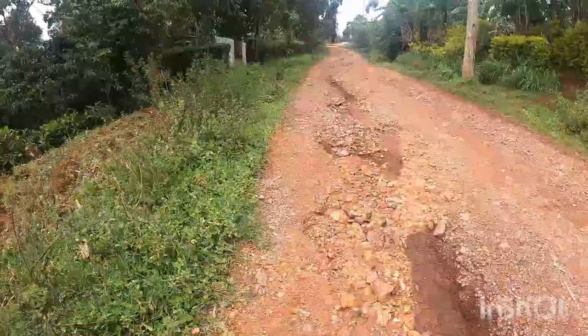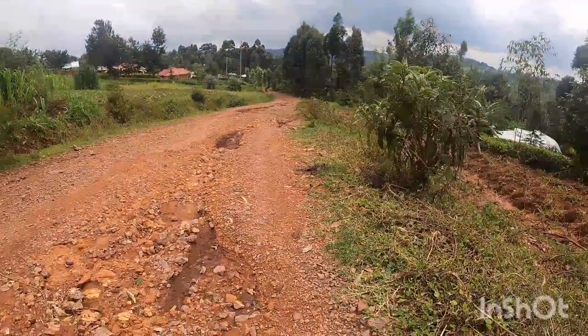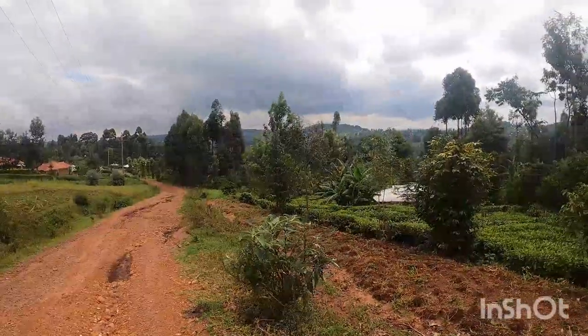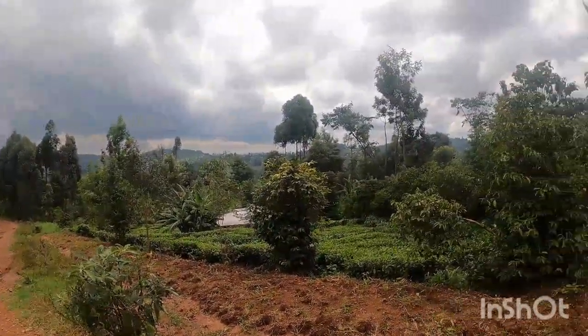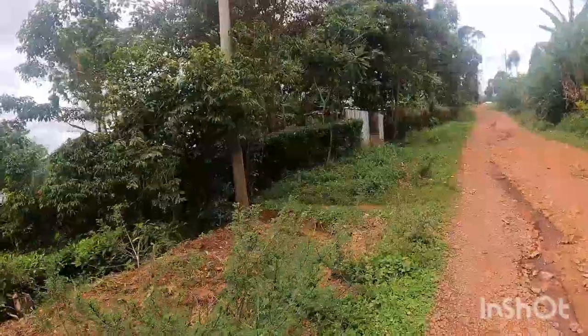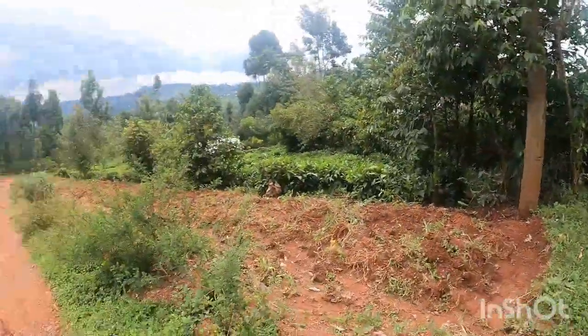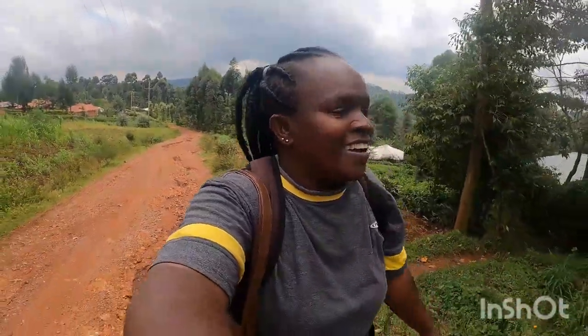I'm climbing this hill — you can see it behind me. Life is just life; you continue pushing forward. I'm walking to the market and you can see my footwear.